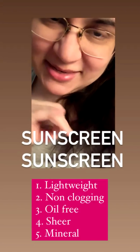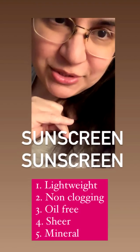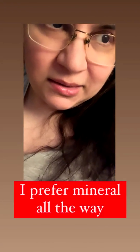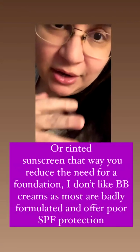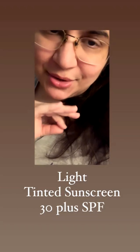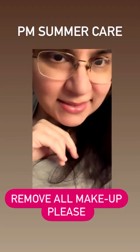Never skip your sunscreen. In the morning: cleanse, apply vitamin C, then apply sunscreen. Summer sunscreens should be light, hydrating, cooling, non-pore-clogging, and mineral — mineral sunscreens are preferable over chemical ones in summer. You can also use a tinted sunscreen, which can replace your foundation. Make sure it has at least SPF 30. Please refer to my video on sunscreen application for more details.